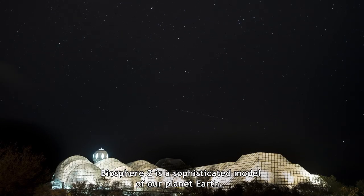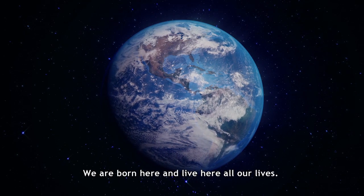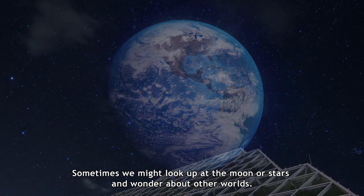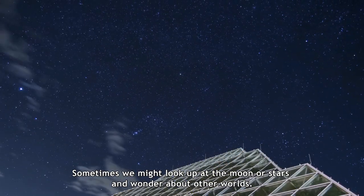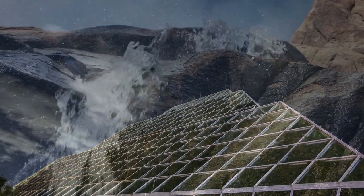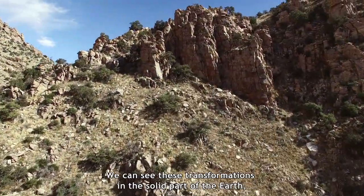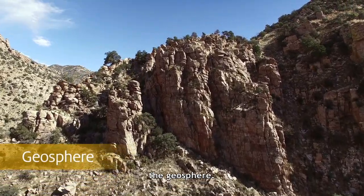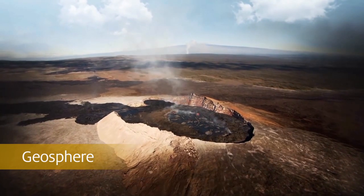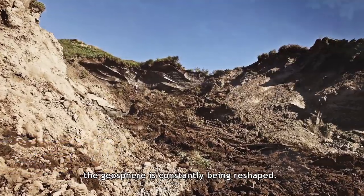Biosphere 2 is a sophisticated model of our planet Earth. It's easy to take the Earth for granted — we are born here and live here all our lives. Sometimes we might look up at the moon or stars and wonder about other worlds, but there is plenty to marvel at right here on our home planet. The Earth is 4.6 billion years old, but it is constantly changing. We can see these transformations in the solid part of the Earth, the geosphere — from dramatic forces such as volcanic eruptions and earthquakes to erosion slowly wearing down a mountain. The geosphere is constantly being reshaped.